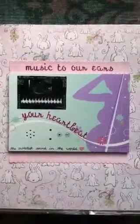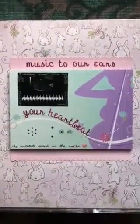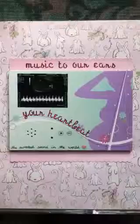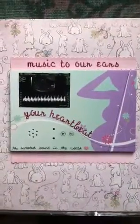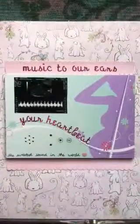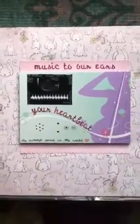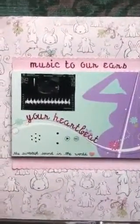They make these little cards for pregnancy, weddings, all sorts of things. This is the pregnancy layout, and you can sort of decorate it the way you want. So I added the picture of Lily's heartbeat and some words — 'music to our ears,' 'your heartbeat,' 'the sweetest sound in the world.' I just made an entire page with this because it's kind of big.